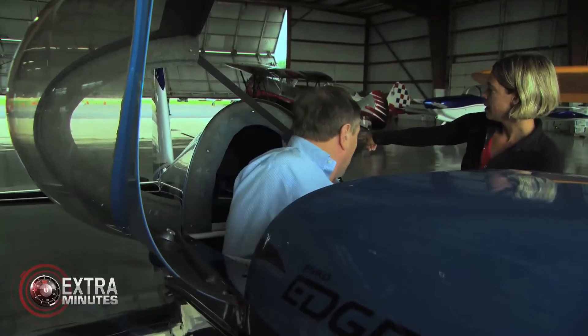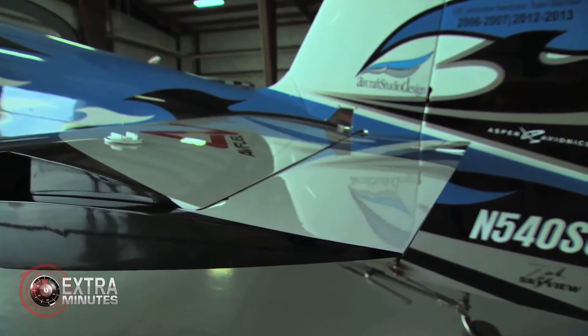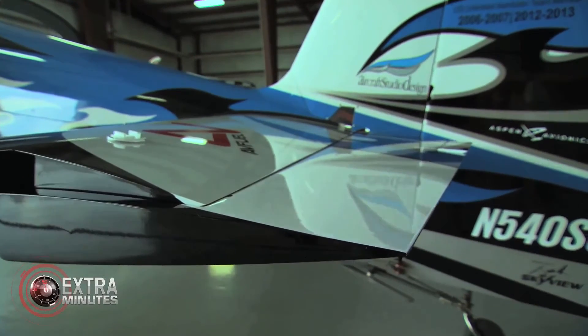If you pull it back towards you and look behind, you'll see the elevator. The elevator makes the nose go up and down — so that makes you go up. Push it forward, that's going to make you go down.